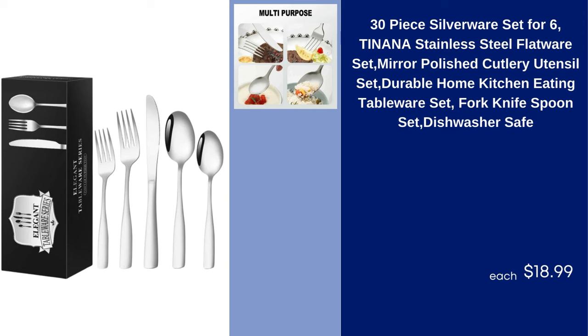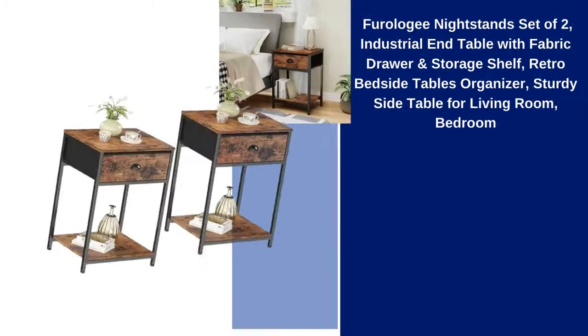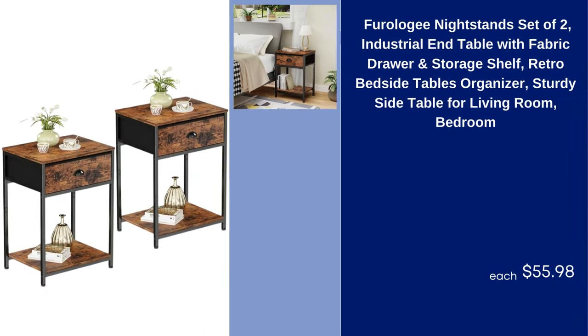30-Piece Silverware Set for 6 Tanana Stainless Steel Flatware Set Mirror Polished Cutlery Utensil Set Durable Home Kitchen Eating Tableware Fork Knife Spoon Set Dishwasher Safe $18.99. Ferology Nightstands Set of 2 Industrial End Table with Fabric Drawer and Storage Shelf Retro Bedside Tables Organizer Sturdy Side Table for Living Room Bedroom $55.98.